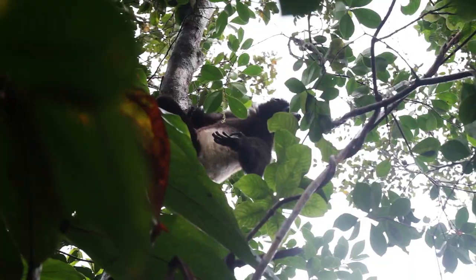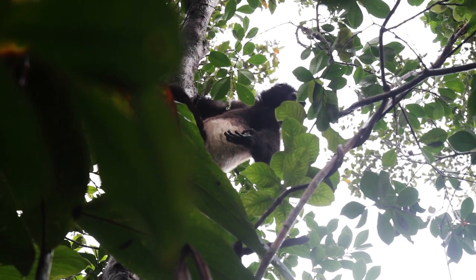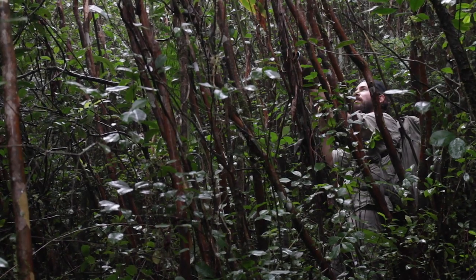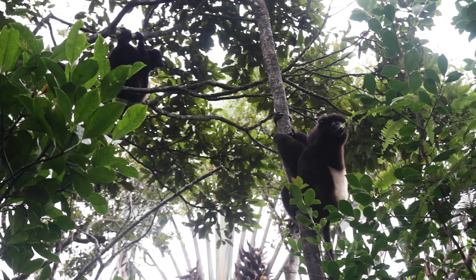One of the first species we encountered was the Edward's Sifaka, the largest lemur living in this park. Photographing them in the dense forest and in the rain was not an easy task, but after a while I found a few openings and got some images.